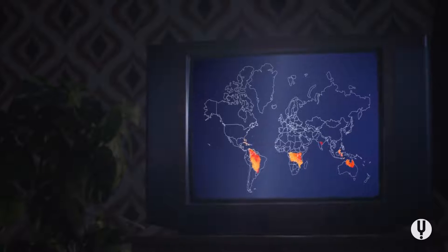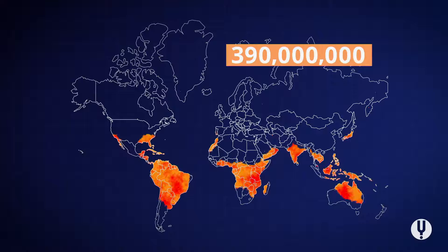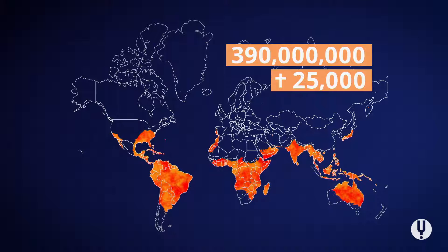In Europe, you don't hear much about dengue fever. But around 4 billion people around the world are at risk of the disease. With climate change, painful break-bone fever, as it's also known, is advancing further and further north. 390 million people become infected every year. Over 25,000 die.